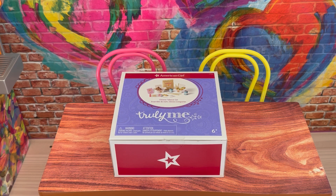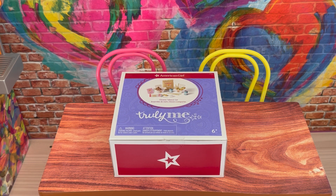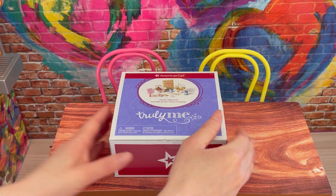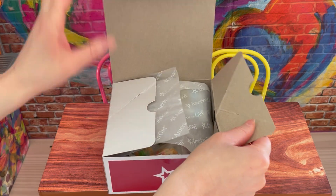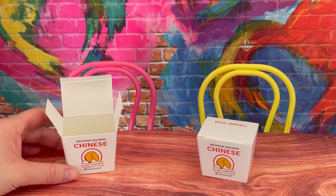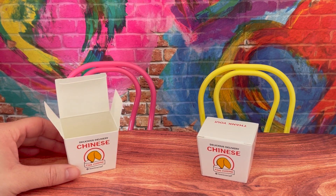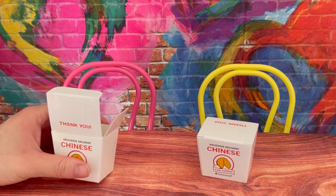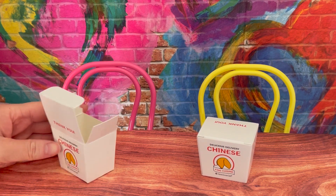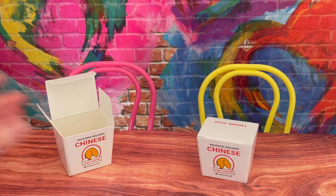This set is called the Chinese Takeout Set. There's a photo on the front of the box to give an overview of the set itself and it is a part of the Truly Me line. Let's go ahead and open it up. The first two items are takeaway delivery boxes — they say 'Delicious Delivery, Chinese Fine Cuisine' and there's a photo of a fortune cookie on the front. It says thank you on the lid itself, and the other side is styled exactly the same. It's really great how the boxes do open and close so you're able to add the food inside.